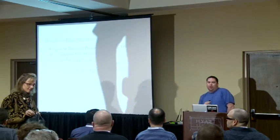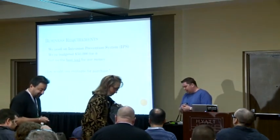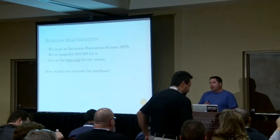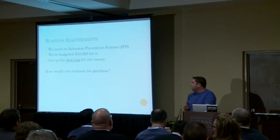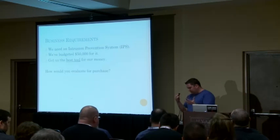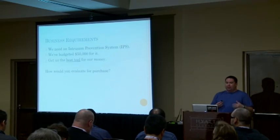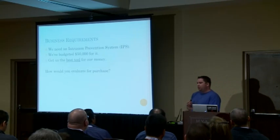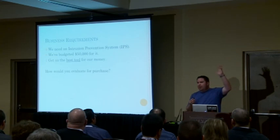The way this talk came about is working at National Instruments. We have a whole lot of tools, things that we buy. At one point we came to the conclusion that we needed an IPS system — something to help track vulnerabilities and issues coming in. We had a budget for it, and management said: get us the best tool that we can possibly get for our money.